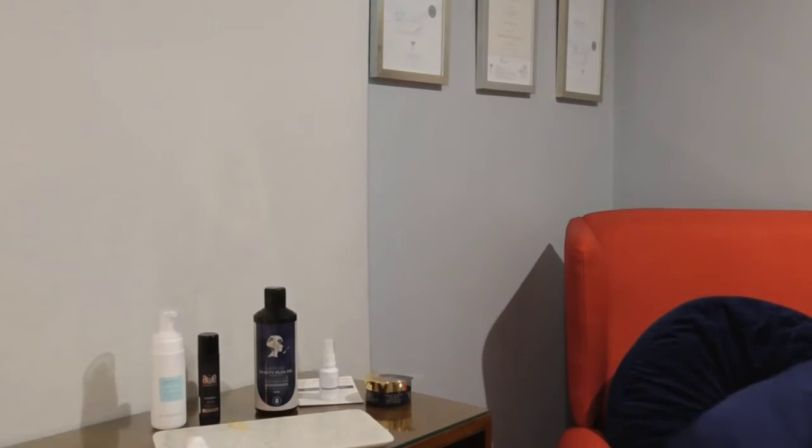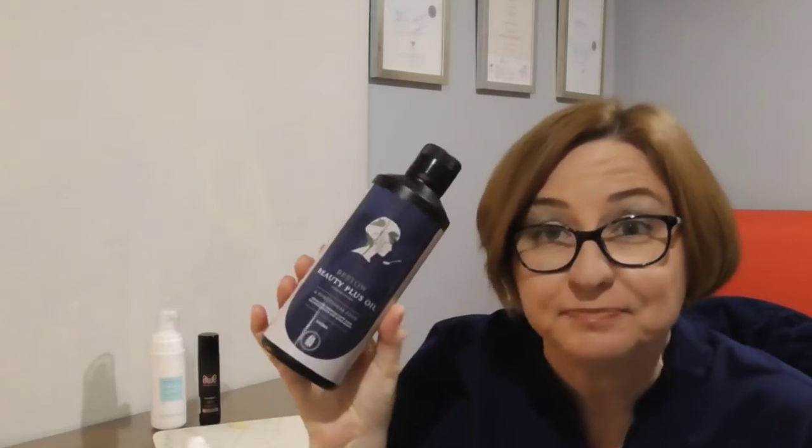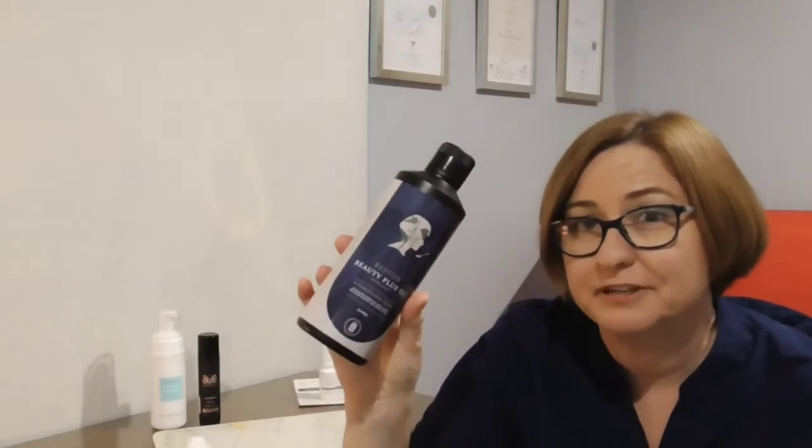The other one we've got here is the Bestow Beauty Plus Oil — you're probably wondering what that big bottle is. This is actually an internal supplement made specifically for skin by a lady in New Zealand who was a beauty therapist and then went and studied nutrition. She now works with a lot of difficult cases like acne and eczema, rosacea, and perioral dermatitis.